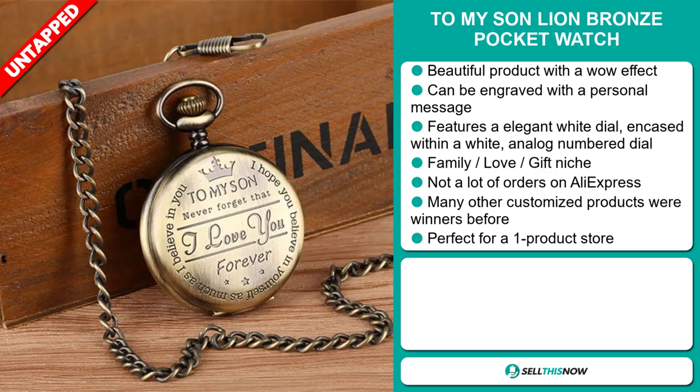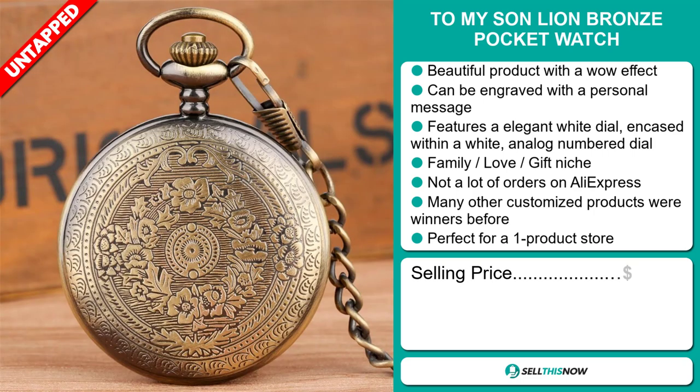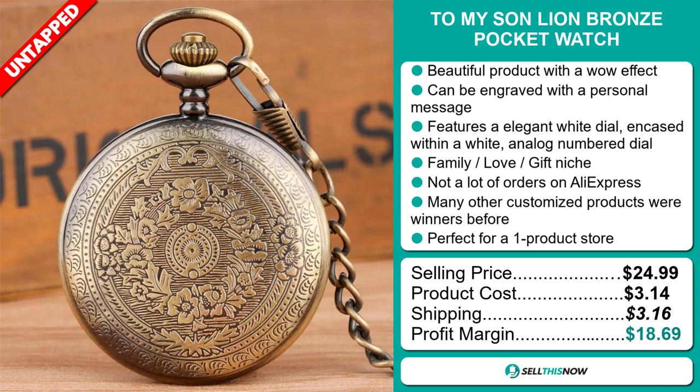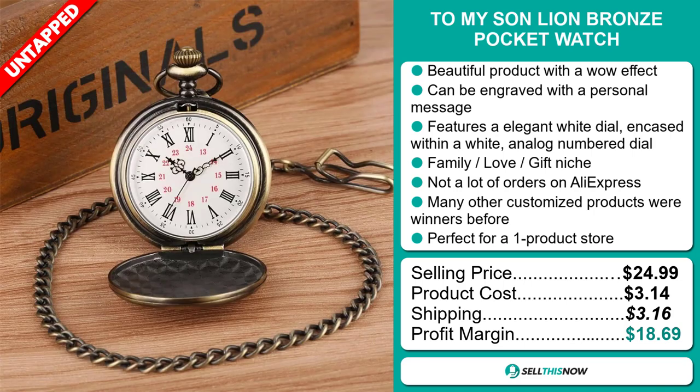The selling price for the To My Son Lion Bronze Pocket Watch is just under $25, whereas the product cost is only $3.14. Shipping will set you back $3.16, so you're looking at a very good profit margin of $18.69. Sell this now.